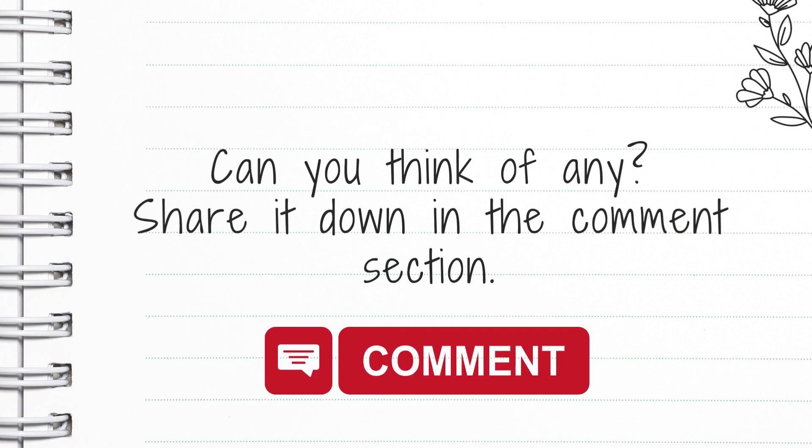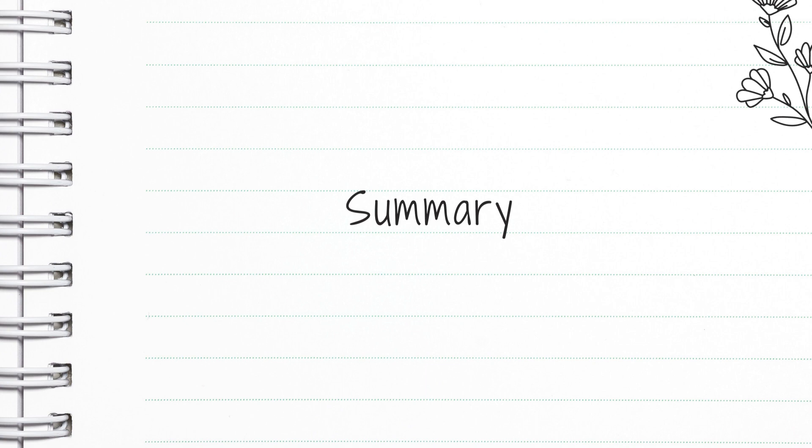So can you think of any idioms? Share them down in the comment section below. Maybe you can explain the idiom, or you might have heard something that you didn't know what it meant — write it in the comments and I can let you know what it means.